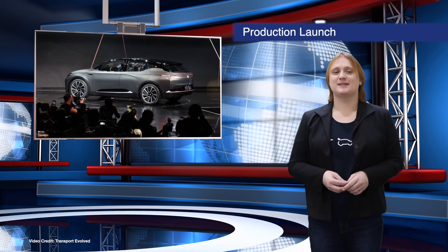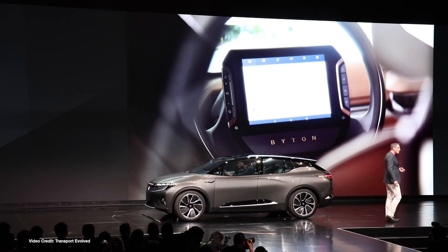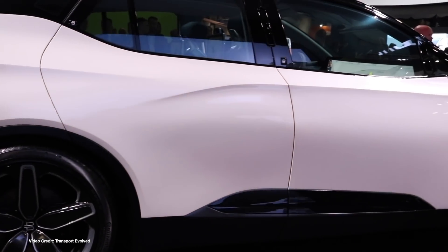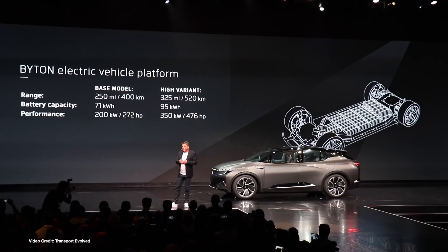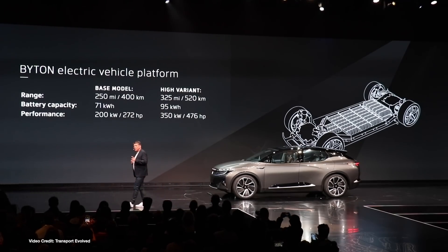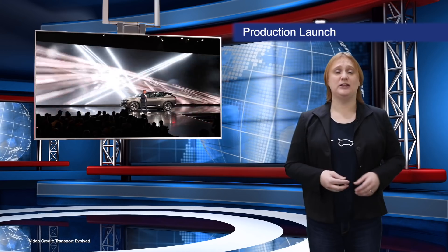Automotive startup Byton has spent most of 2018 displaying its tech-filled M-Byte and K-Byte luxury EVs with those steering wheel-mounted screens, but it's finally announced it intends to start series production of its M-Byte SUV in China next year. According to the company, the M-Byte production launch will happen in April, with Chinese customer deliveries due in the second half of next year. China has always been the intended launch market for this firm, but there are no details on when the vehicles will be launched elsewhere.